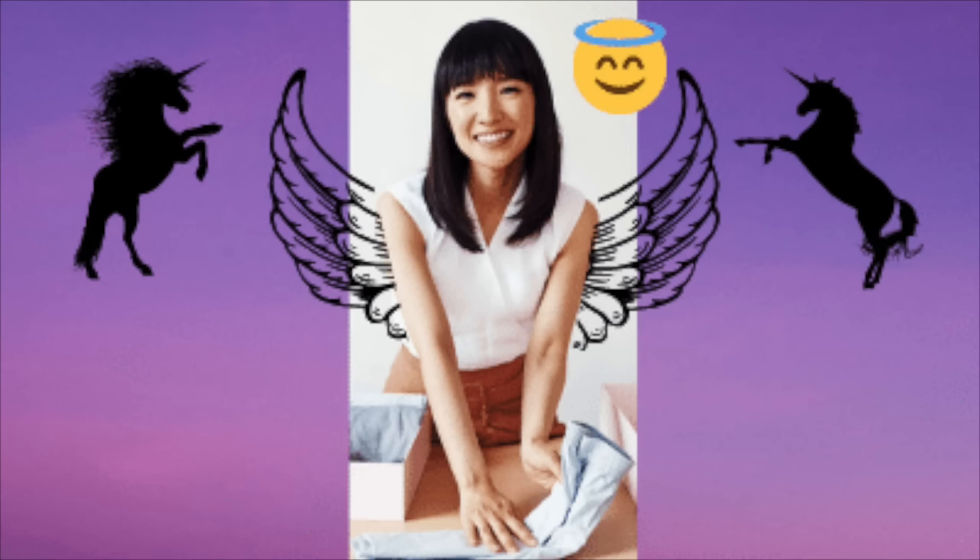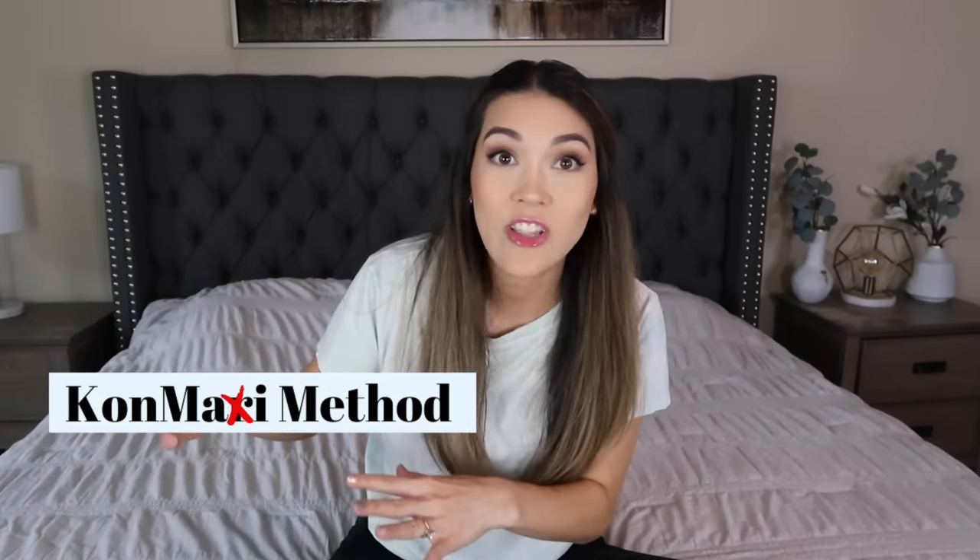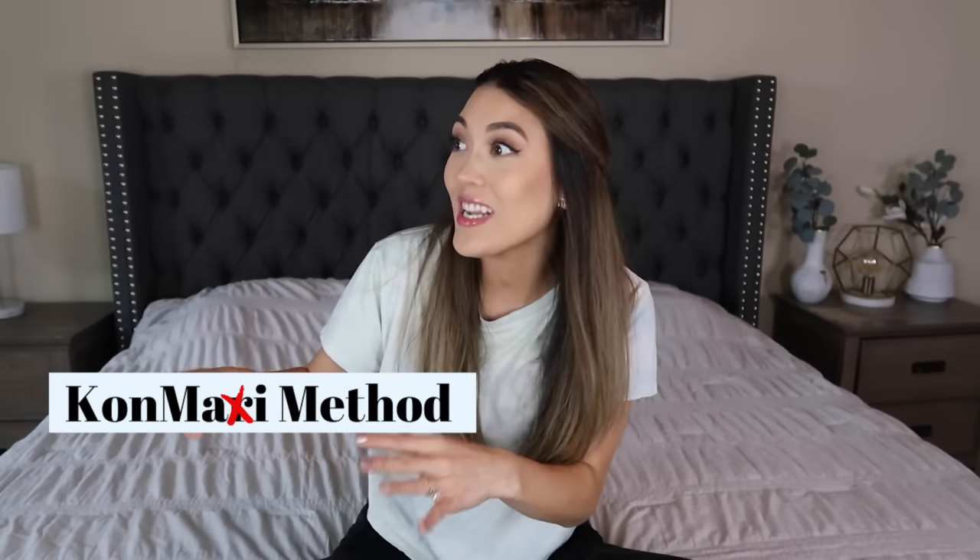For those of you that are new to my channel, hi, my name is Mai and the con my method is inspired by the KonMari method. It's just my lazier, normal-person version — I have a lot of other things in my life to get done, so I cut some corners. The first step is the same as the KonMari method: getting everything together into one place, one giant pile. For this video it will be this bed, so you can see everything you have and make decluttering decisions from there.